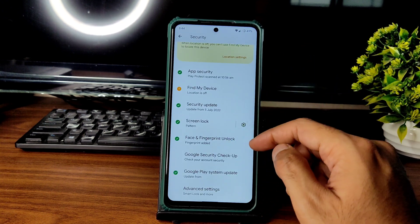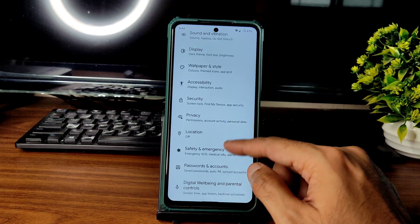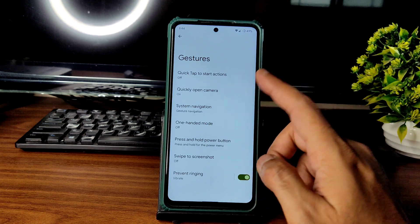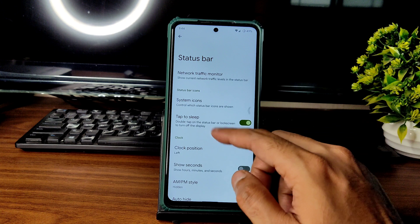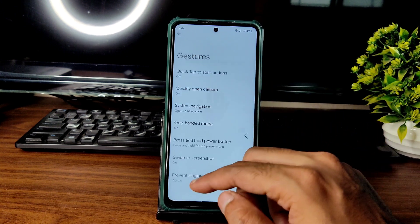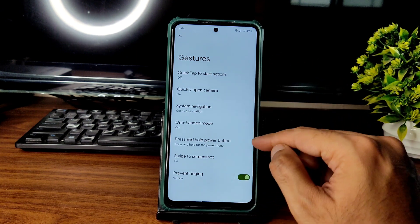You get face unlock and fingerprint unlock in the security settings. Under System gestures, you get one-handed mode, three-finger screenshot, quick open camera, press and hold power button, and prevent ringing — all working fine.